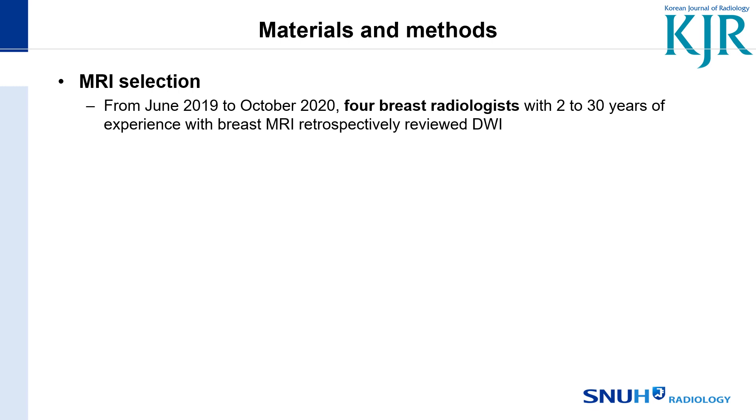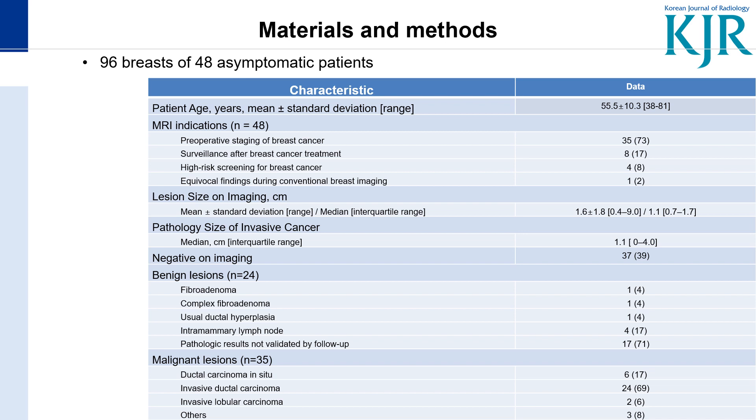From June 2019 to October 2020, four breast radiologists retrospectively reviewed DW-MRIs. We finally selected 96 breasts of 48 asymptomatic women, mostly composed of preoperative staging of breast cancer.